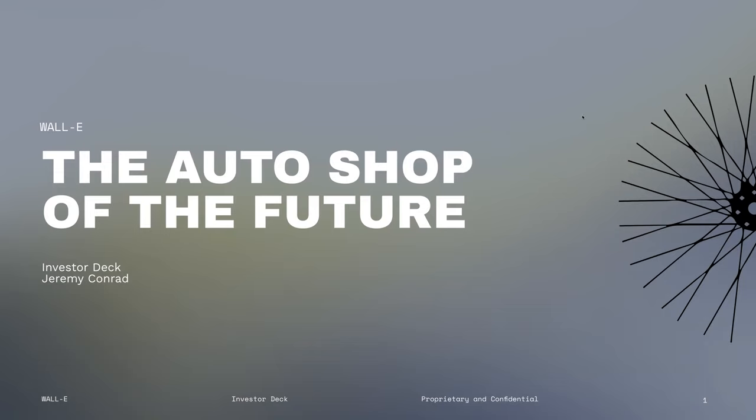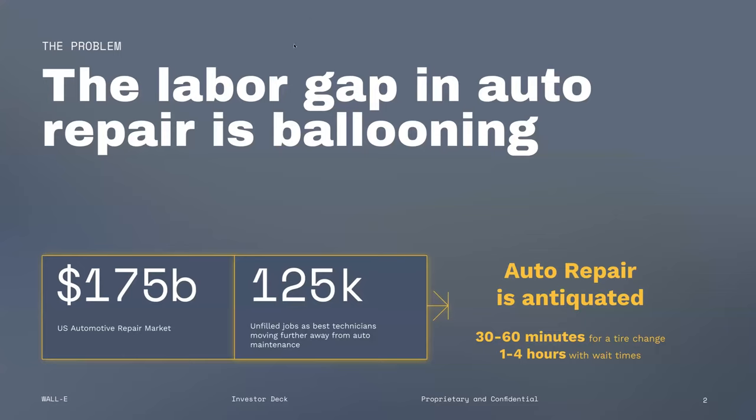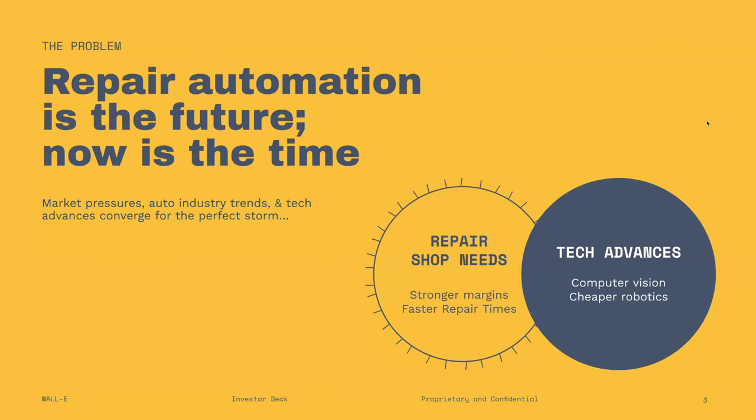Repair automation is the future and now is the time. We finally have a combination of trends: a desperate need in repair shops that's been around for a while, and now advances in technology like computer vision and cheaper robotics make it possible to automate this. This is a 'why now' slide — a great way of showing intersecting trends, where there's one thing that's been trending but now something else puts it over the threshold of being solvable. Meet WALL-E: we're turning today's auto shop into a robotic pit stop. Four-hour repair times done in 15 minutes with triple the margin — dependable, reliable, and fast.